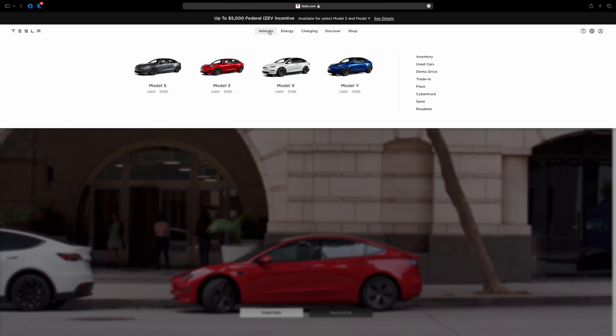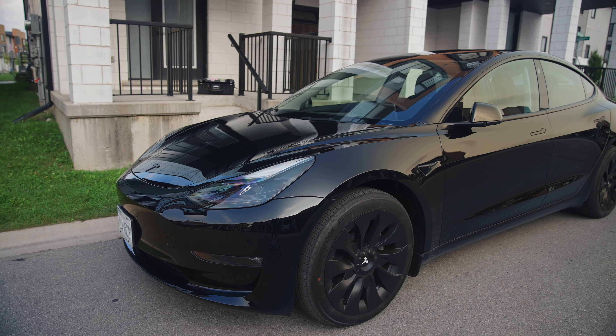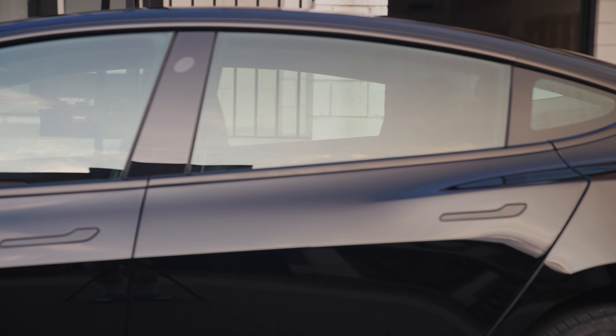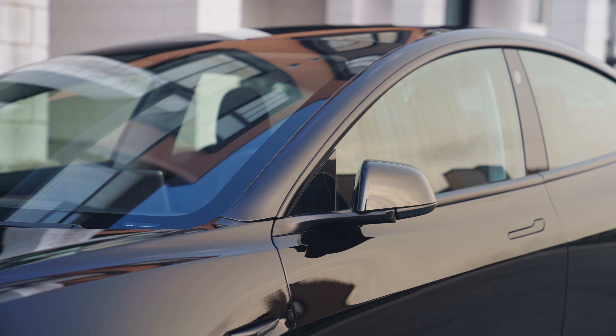Now, existing inventory. I want to make this clear: existing inventory does not mean used. I ordered mine off the existing inventory page on the Tesla website and it was a brand new car. Tesla has its own separate section for used inventory and existing inventory. On the existing inventory page I saved like $4,000 additional just by going through that route. You can also get a demo car — these are basically cars that people take on test drives — so they are a little more used, but you can save even more on those too. I had no quality control issues at all. I got a brand new car and saved like four grand.